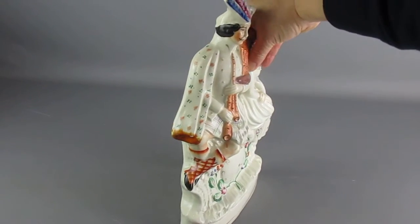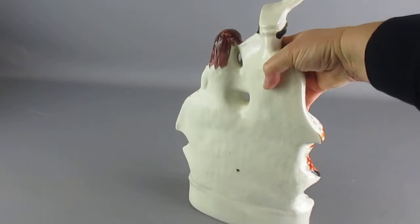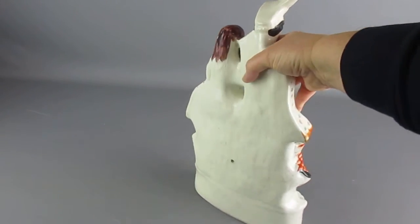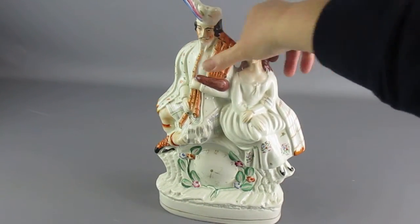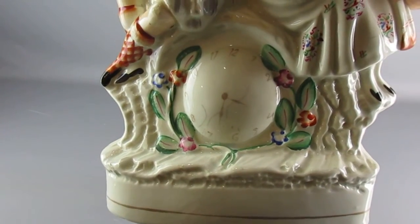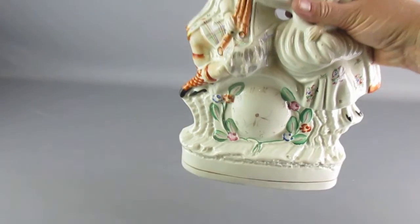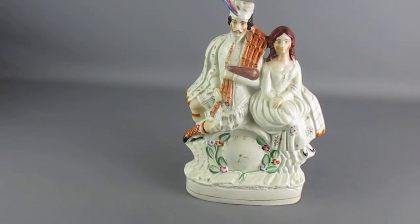It has the flat back, which you can see there. It's designed to sit on the mantle flush to the wall so it doesn't fall off. This piece also has a clock face painted there, so I think it's designed to mimic an expensive mantle clock as well.